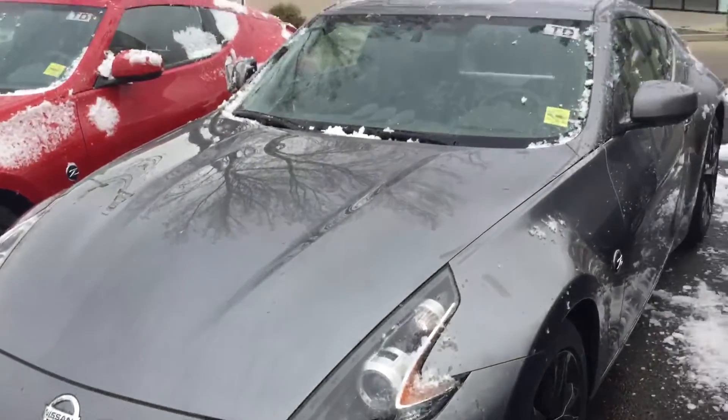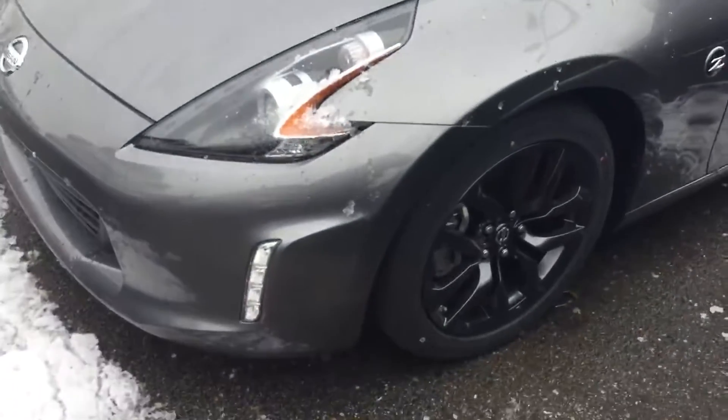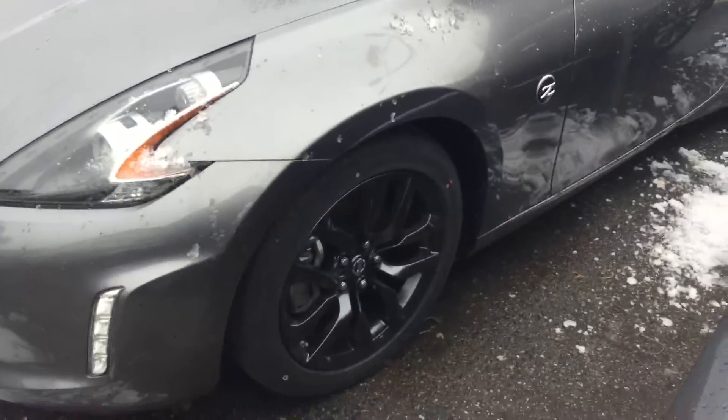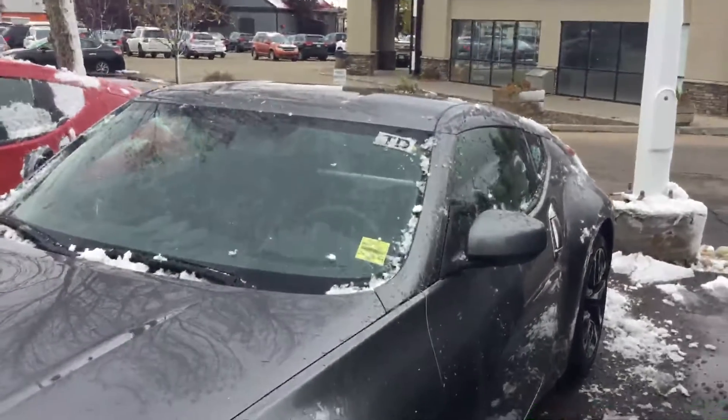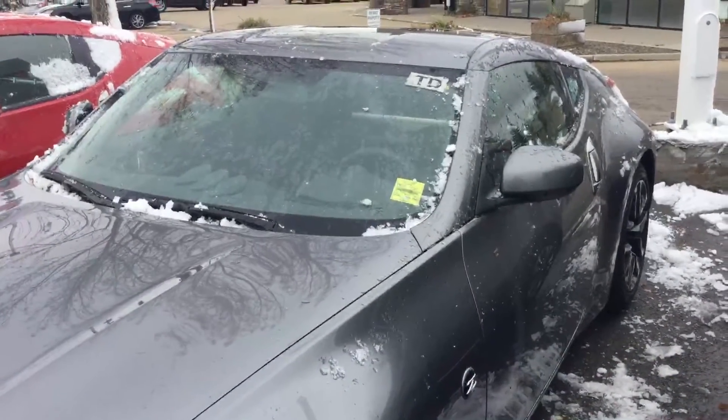Hey Sean, TJ here from Sherrod Nissan. Just wanted to make a quick video of this 370Z so you can get a quick look at it. I know you probably saw the pictures online, but we definitely want to get you out and hopefully come in and get one driven away.